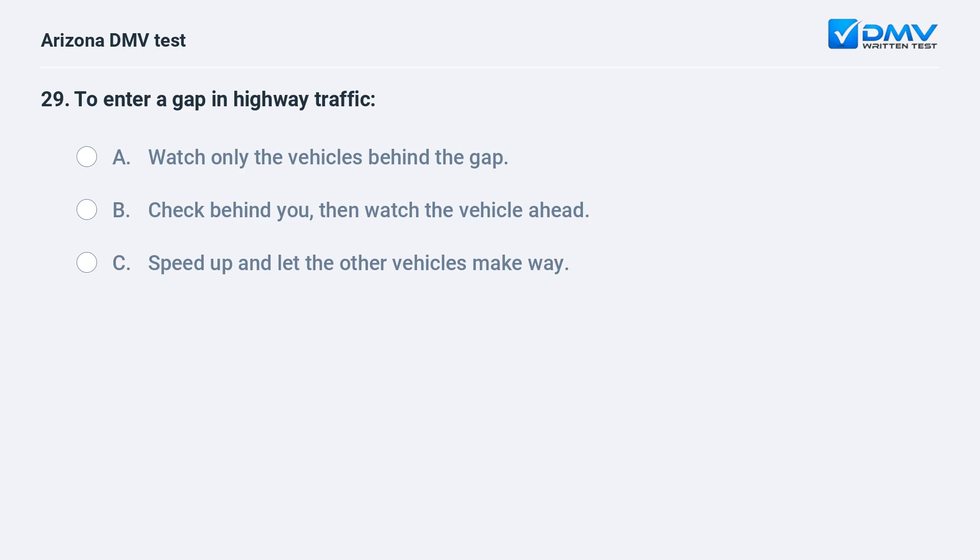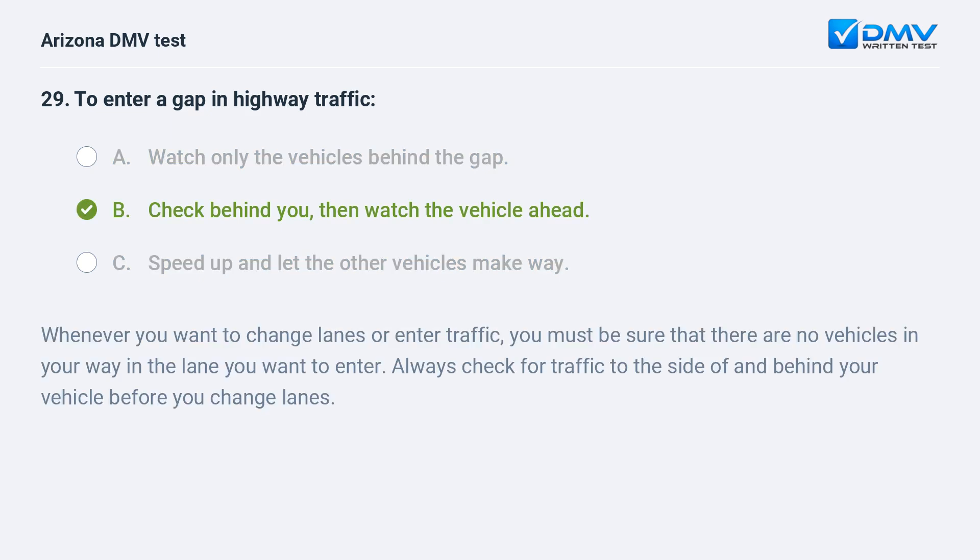To enter a gap in highway traffic: A. Watch only the vehicles behind the gap. B. Check behind you, then watch the vehicle ahead. C. Speed up and let the other vehicles make way. The correct answer is B: Check behind you, then watch the vehicle ahead. Whenever you want to change lanes or enter traffic, you must be sure that there are no vehicles in your way in the lane you want to enter. Always check for traffic to the side of and behind your vehicle before you change lanes.